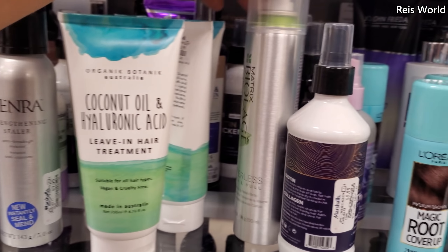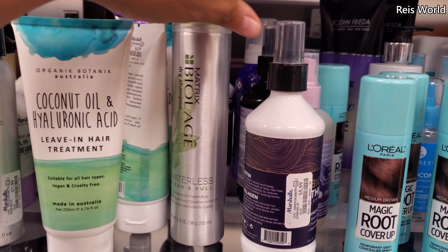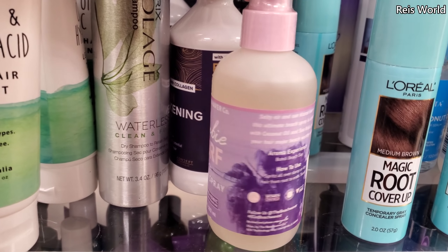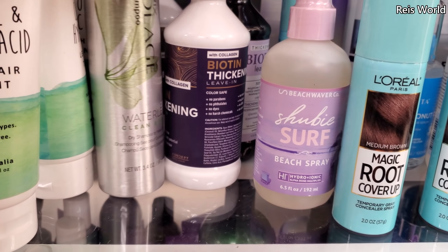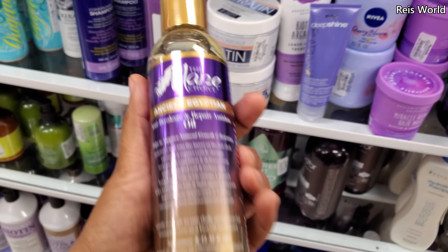This one's $5. Hairspray, dry shampoo, beach spray at $8. Here's more thickening spray. I haven't seen this one here — it's $10.